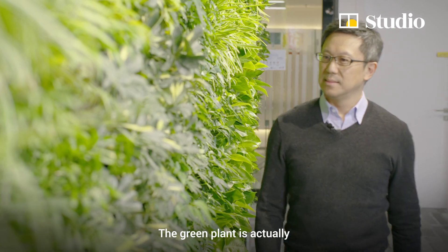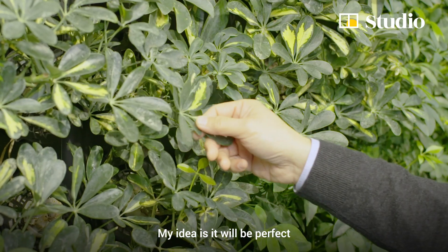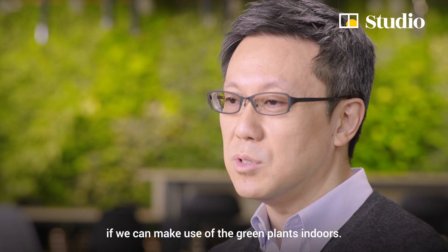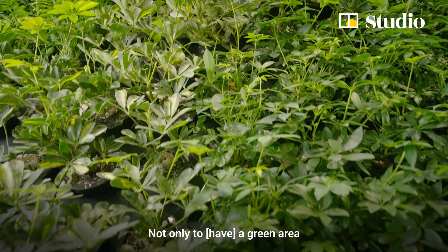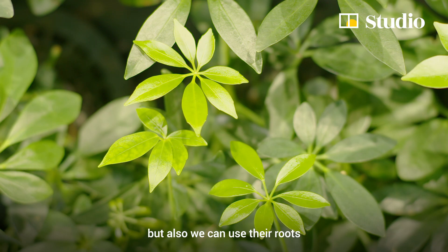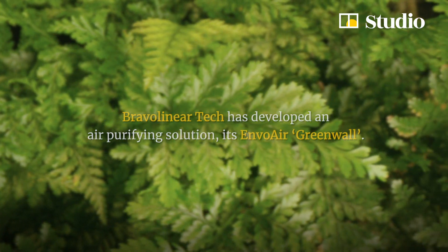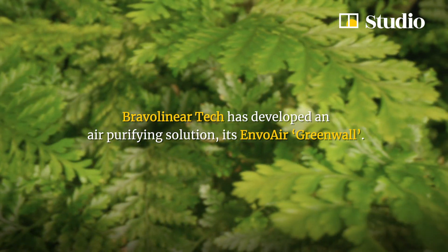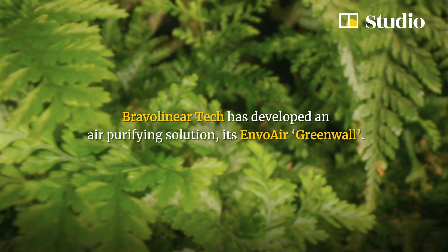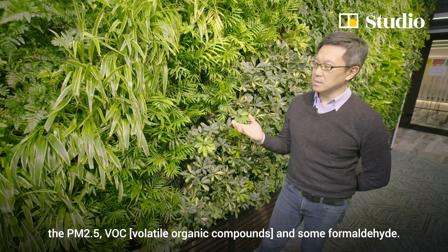The green plant is actually a friend of humans. My idea is it would be perfect if we can make use of green plants indoors — not only to have a green area, but also we can use the roots to help clean the air indoors. The Anvil Air green wall will filter out PM2.5, VOC, and more.